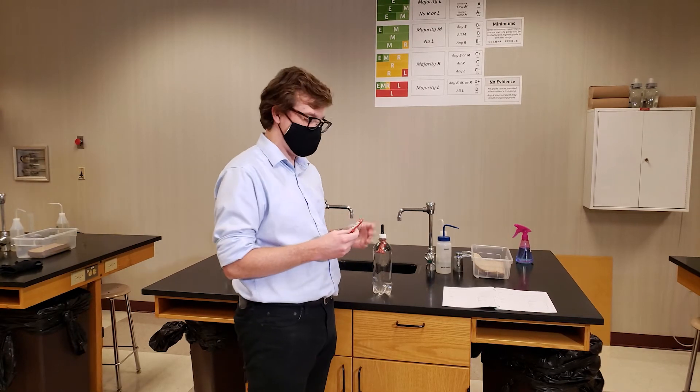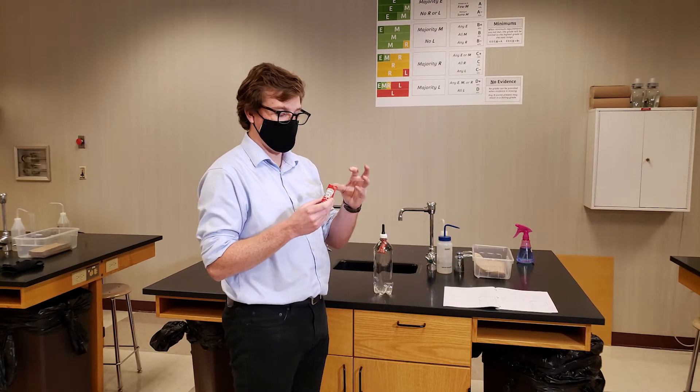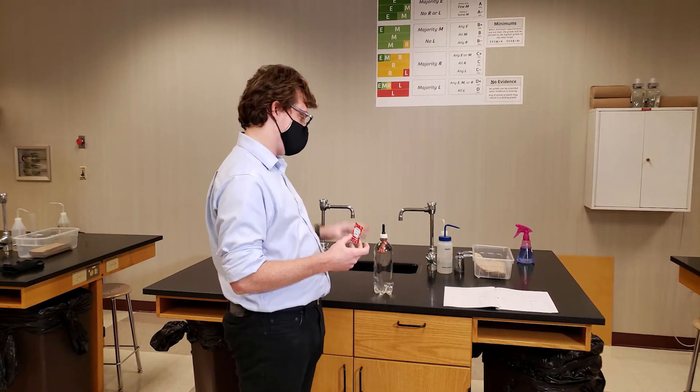All right everybody, now we're back for station number five. This time around we're gonna look at what happens when we take a ketchup packet and submerge it in some water.